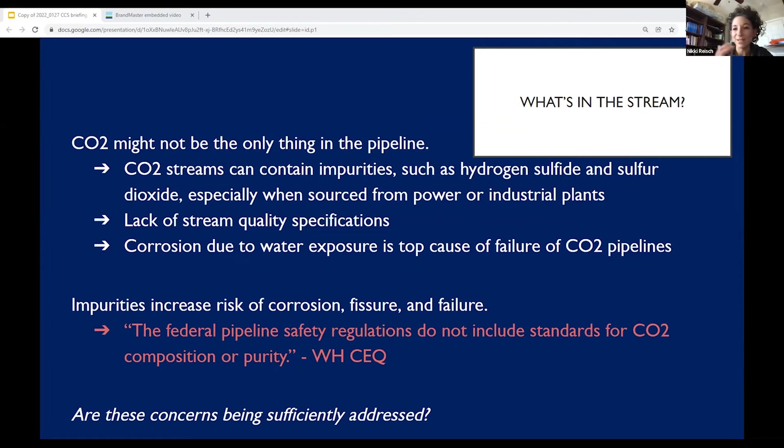CO2 is sometimes compared to a harmless substance — we have it in fizzy water and carbonated drinks — but when we're talking about a massive pipeline network and system of this scale, volume, and pressure, it is a completely different substance that poses a range of hazards. Turning to other dimensions of the proposed CCS build out: the potential presence of impurities in the pipeline complicates and compounds the risks. CO2 might not be the only thing in a pipeline — impurities such as hydrogen sulfide and sulfur dioxide are particularly concerning when the CO2 stream is sourced from power and industrial plants. There aren't enough studies to know whether those impurities are also an issue at fertilizer plants or ethanol processing plants, but they certainly could be.